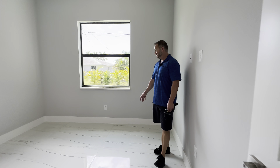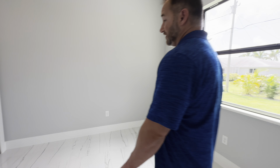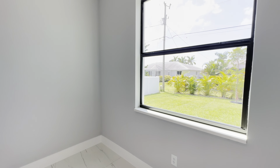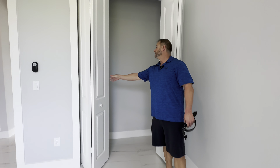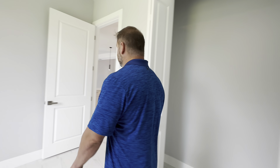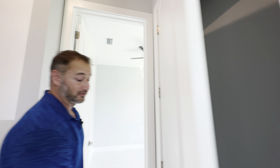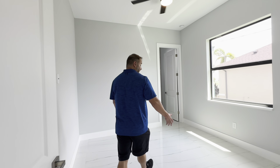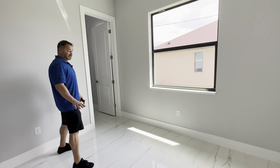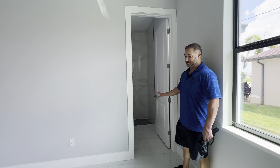Here we have the second bathroom — a nice granite top, and it does not have a tub, so it's floor-to-ceiling tile in the shower. Bedroom number two looks out into the backyard. It doesn't have a walk-in closet, but does have a decent-sized one. You could possibly use this room as a den if you wanted to.